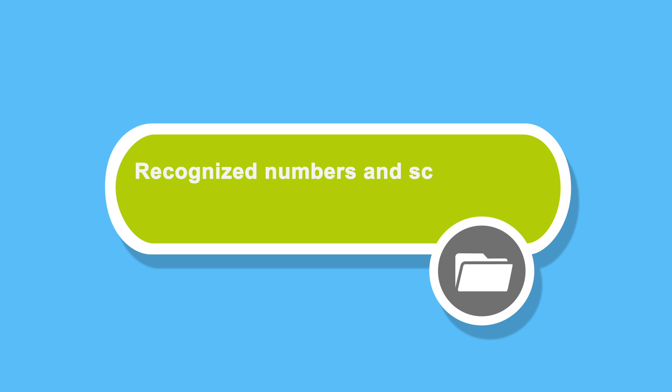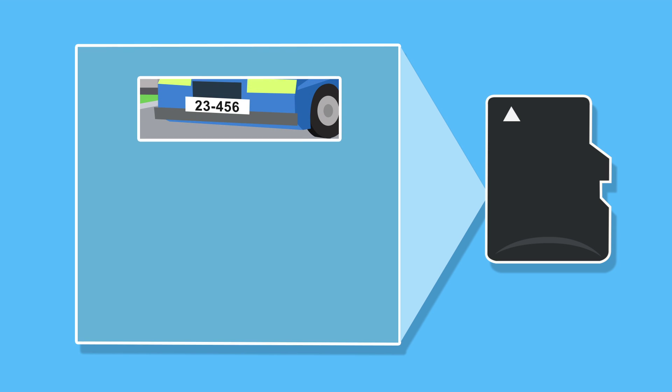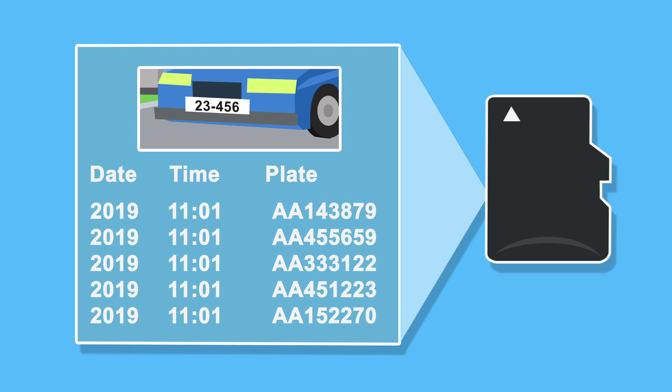All the data, including screenshots of the recognized numbers, is stored on the microSD card in the box and can be transferred over the network to third-party programs.